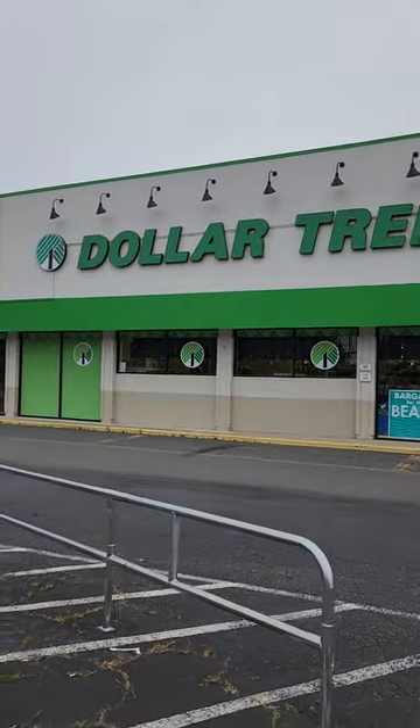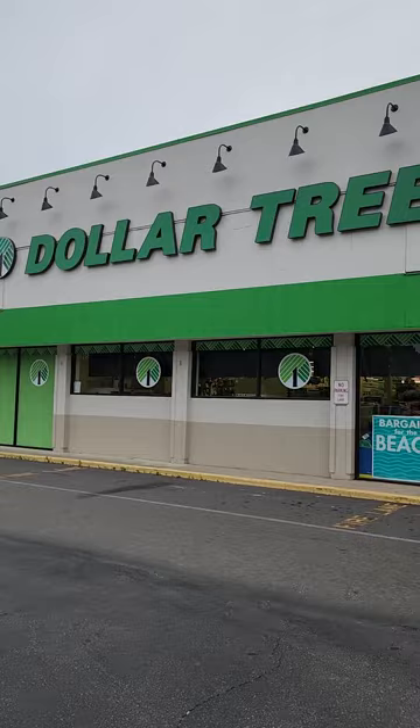And here we are. This is not my local Dollar Tree, but we're going to go see what this one is like. Oh, I like the lights up there. Here we go. Hi, how are you doing?